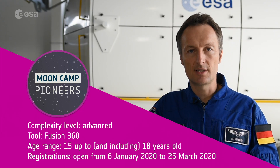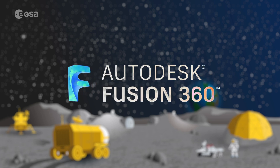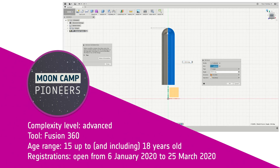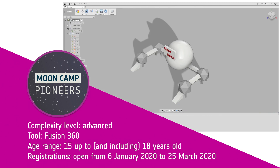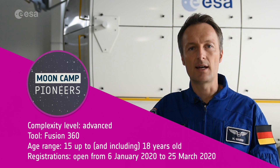If you have more experience using 3D design tools, you might be interested in the advanced level, where your team will use the Fusion 360 software to design a full MoonCamp. Like in the intermediate level, your design will be reviewed by an expert jury for the chance to win a prize.